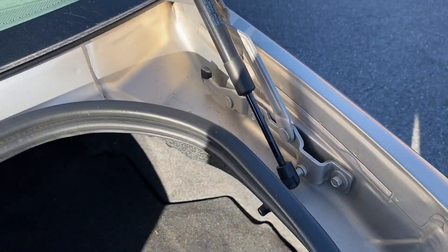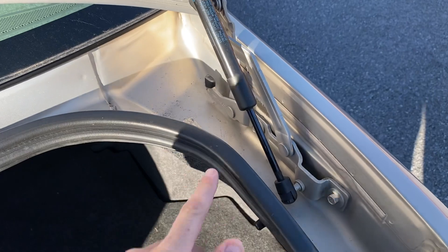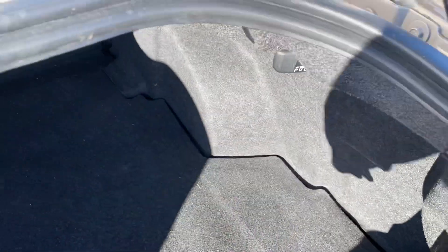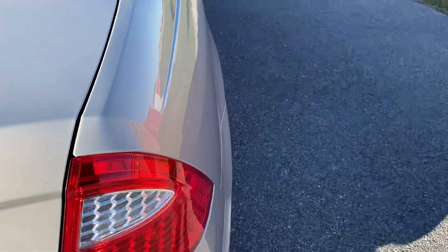Something else I'll point out about the Fusion is Ford spent the extra money for the hinges with the shock on it, so everything stays up here. It does not have the big metal arm that would swing down like in some of the cheaper cars in this class, so you actually get to use all your trunk space.